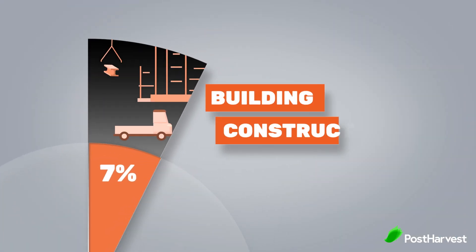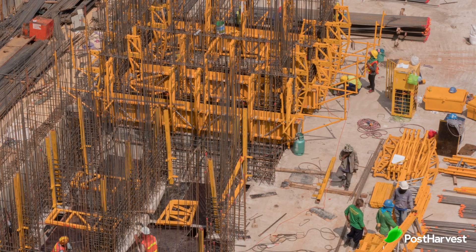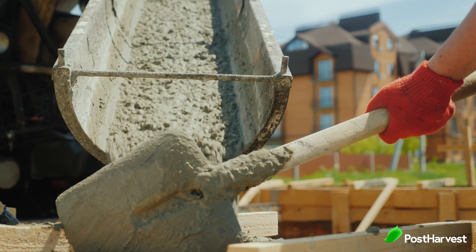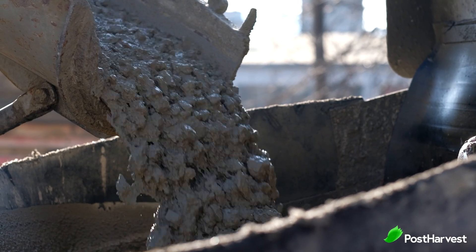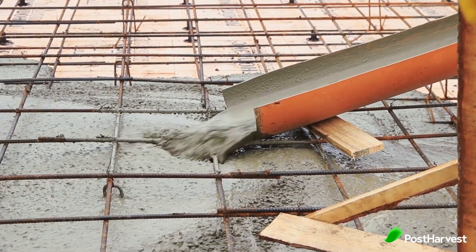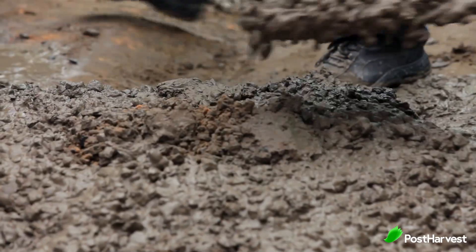First up is number five: building and construction. Building and construction produces a whopping 7% of the world's total carbon emissions. Concrete is the most used construction material, and its manufacturing and use is responsible for nearly 10% of the world's total CO2. Concrete also uses almost 10% of the world's total water withdrawals.